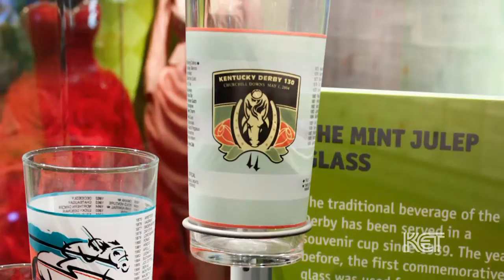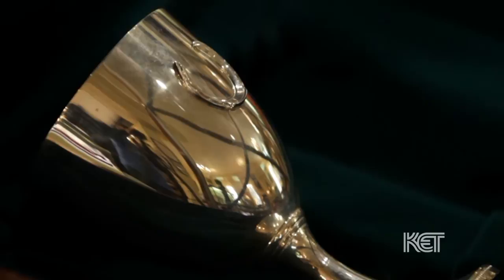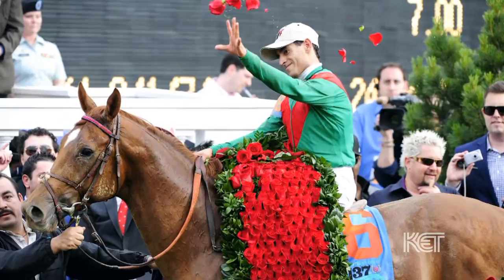Since its beginning in 1939, souvenir mint julep glasses from Churchill Downs have become a popular Kentucky Derby collectible. However, the drink has been served in traditional silver cups for hundreds of years and can be traced back to early American silversmiths. The silver mint julep cup also plays an important part in Kentucky Derby tradition — typically, the governor of Kentucky will salute the victorious derby owner with a toast and a silver mint julep cup.